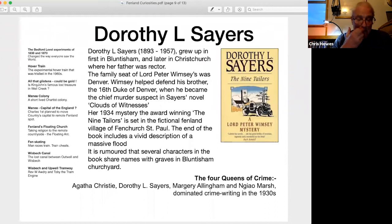Dorothy L. Sayers, one of the queens of English detective fiction, grew up first in the Fenland parish of Bluntisham and later in Christchurch, also in the Middle Level, where her father was rector. The family seat of her aristocratic fictional detective, Lord Peter Wimsey, was Denver. Denver Sluice is the great barrier between the tidal River Great Ouse and the non-tidal River Ouse, central to the draining of the Fens. Lord Peter Wimsey helped defend his brother, the 16th Duke of Denver, when he became the chief murder suspect in Sayers' novel Cloud of Witnesses. Her choice of the name Denver reveals her Fenland roots.